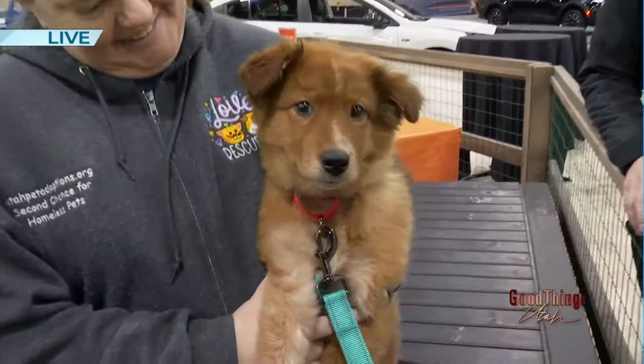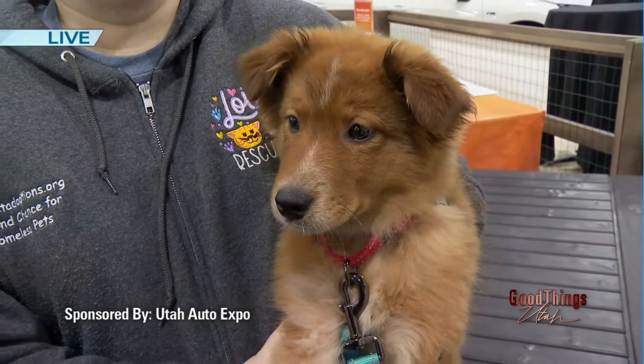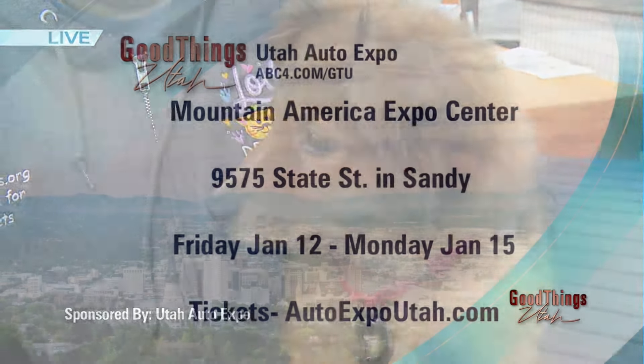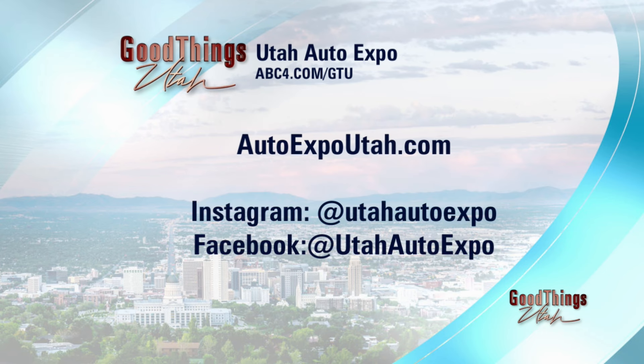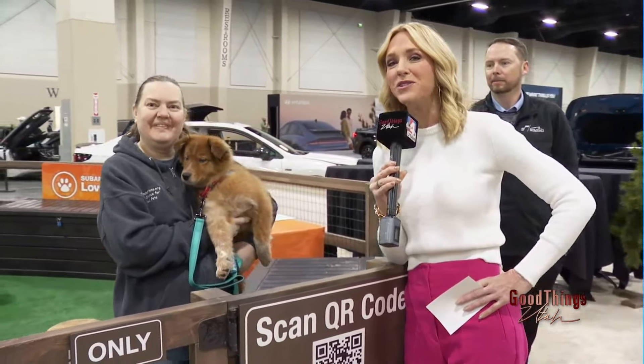Close-up on little Leo. I'm at the Utah Auto Expo — doors don't even open until 11 o'clock, so we get a preview before anybody else. It runs until Monday, so come bring your family. It opens at 10 a.m. over the next three days, but 11 a.m. today. Come check out the 2025 Subaru Forester and all the new cool things here at the Auto Expo, and go to our website for all the information about hours and tickets. Rhonda, thank you so much for all you do. Make sure you come and look at the pets to adopt.